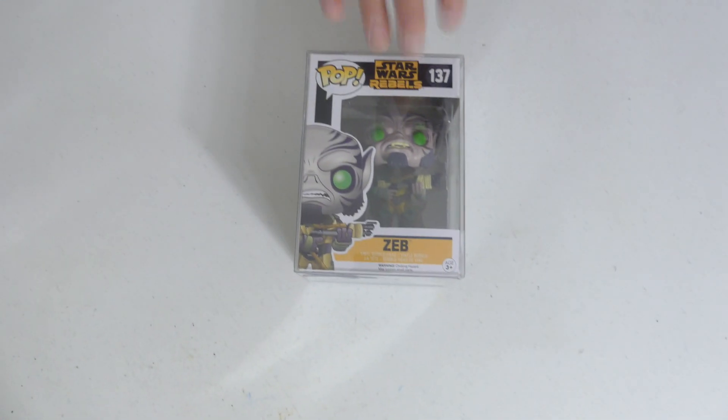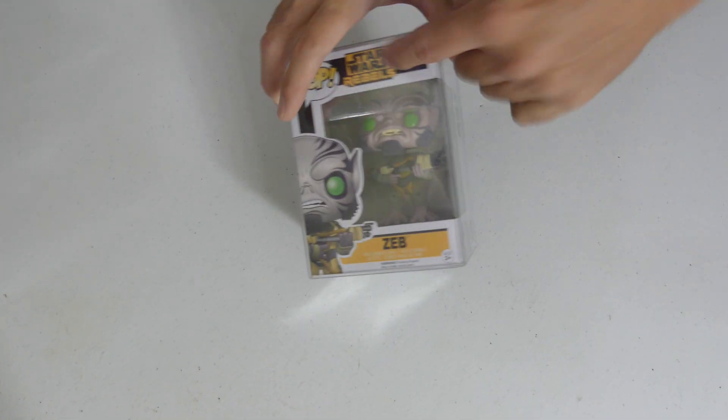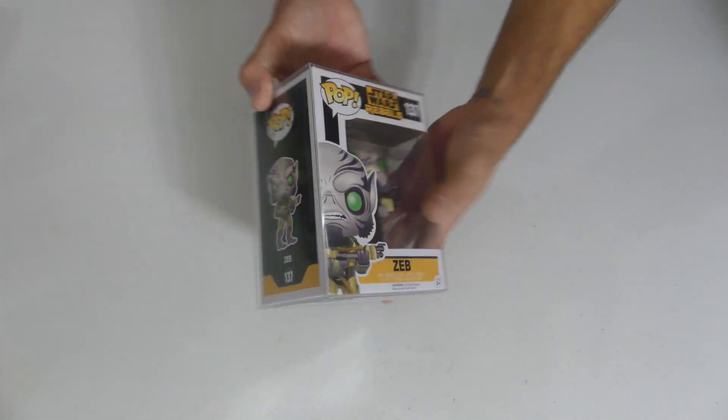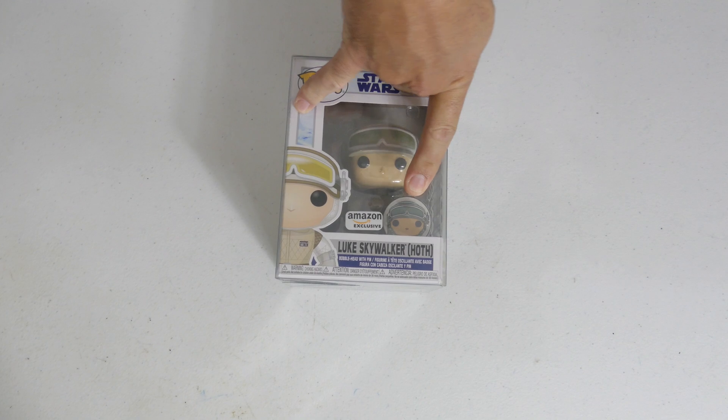Here we go again — Star Wars Rebels! We got Zeb. Some of these characters I've never even heard of. I believe this is from the streaming service — is Rebels actually an animated series? Guys let me know in the comments below because I haven't watched that yet on Disney Plus. I love these new lines — I love how they're throwing in pins like the around the world set.